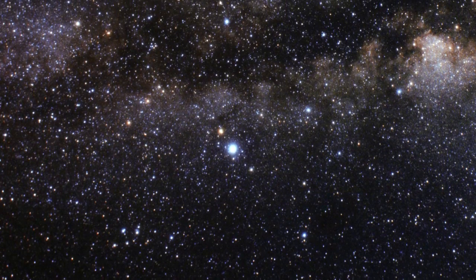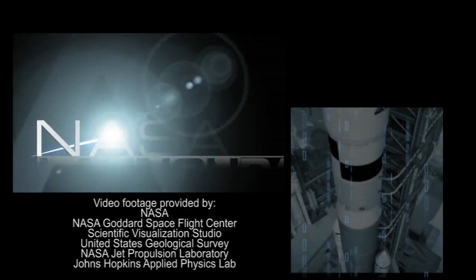So just like our ancestors, we still look to the sky for answers. That's it for this episode. Thanks for watching. I'm Taylor Lyons — see you next time on NASA Launch Pad.